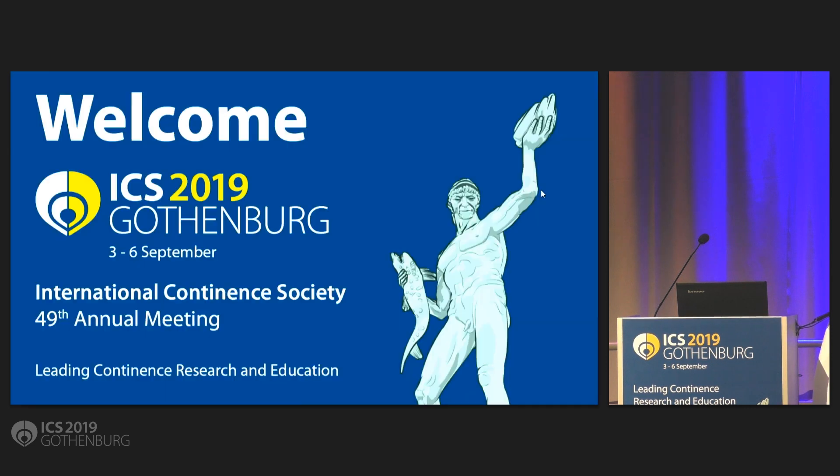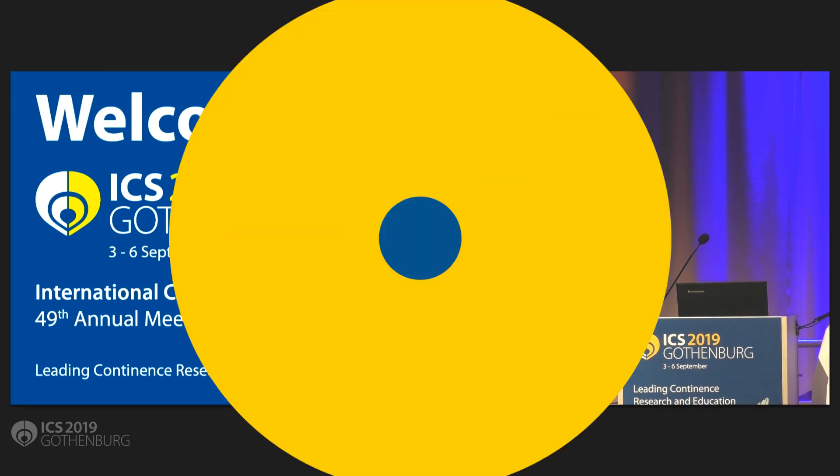Our next paper is presented by Dr. Akita from the University of Pittsburgh: novel telemetry recordings from the urinary bladder and external urethral sphincter in awake, freely mobile mice.